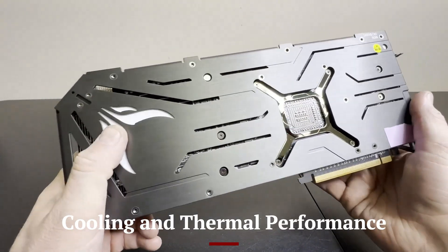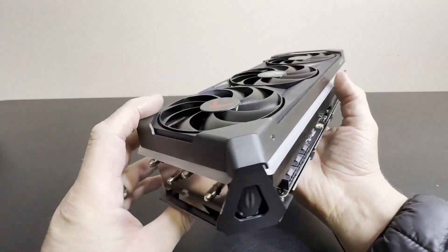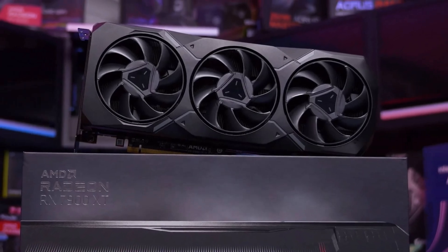The RTX 5000 series features advanced cooling solutions to maintain optimal performance under heavy workloads. With redesigned vapor chambers, larger heat sinks,